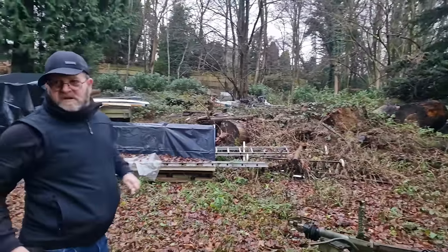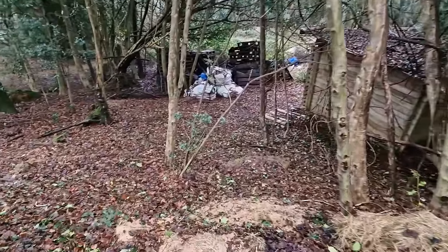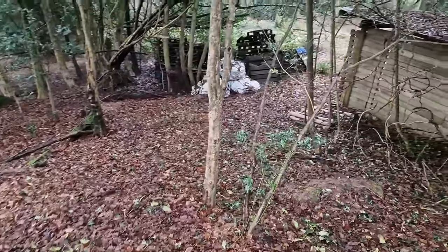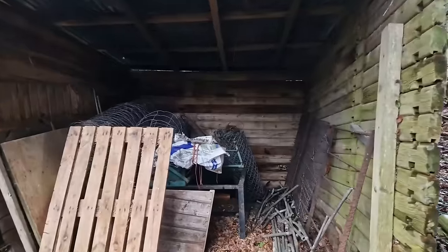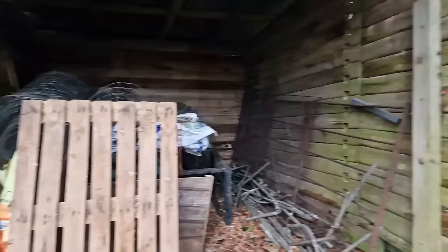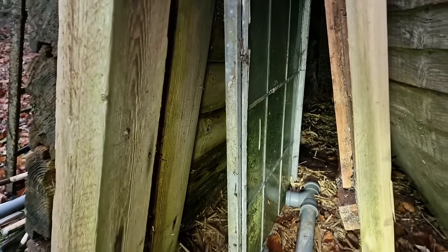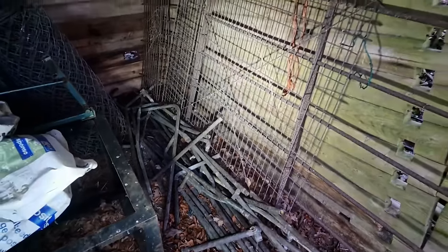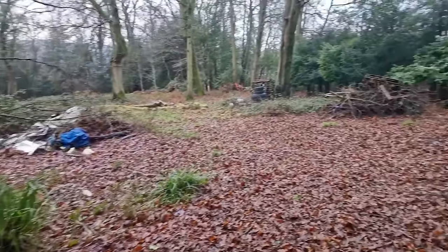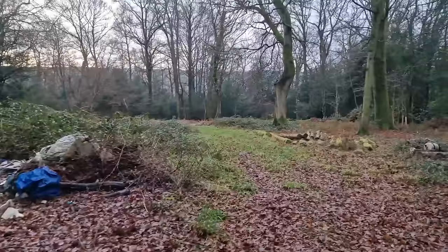I just want to check this shed out quick. Yeah, might as well. Nothing too interesting. Old lead-lined windows there, mate, from somewhere. Copper everywhere — loads of copper pipes there. Someone's collecting the scrap. Scrap everywhere. We are in the middle of nowhere.